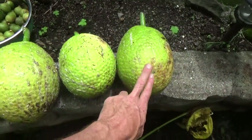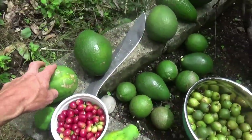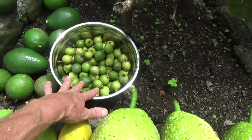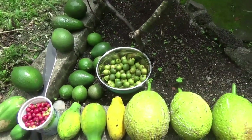Today's harvest: red fruit, papaya, coffee, more papaya, avocados, more avocados, lemons, macadamia nuts. So much abundance.